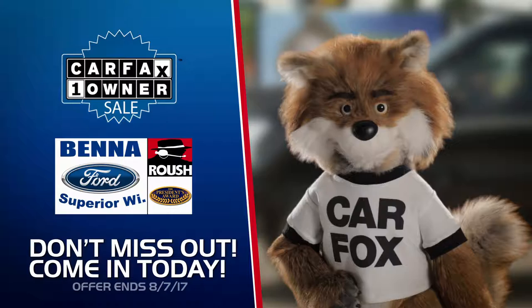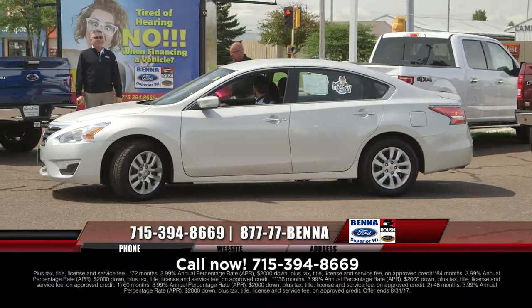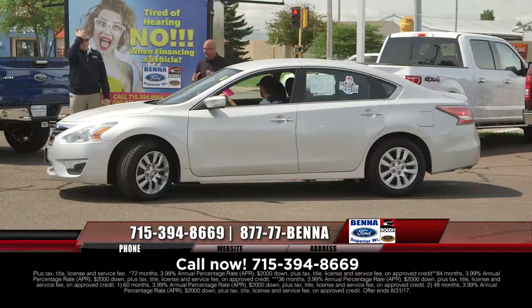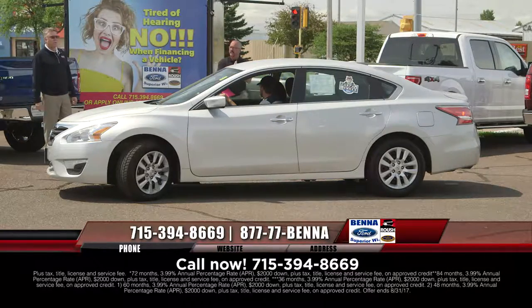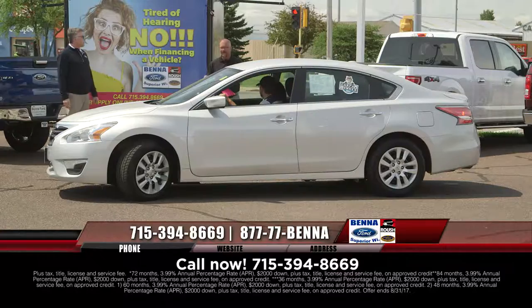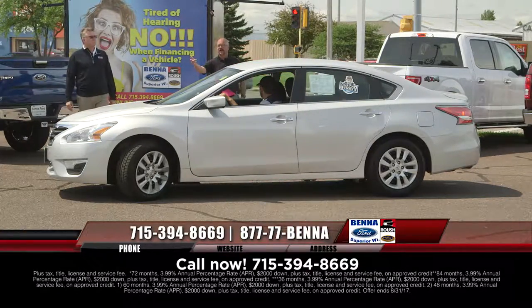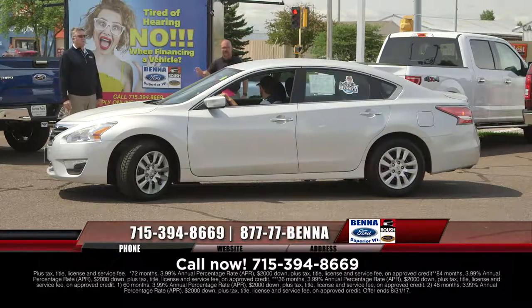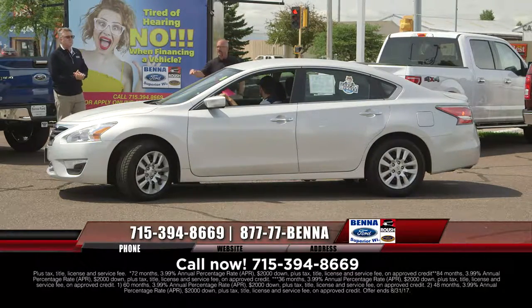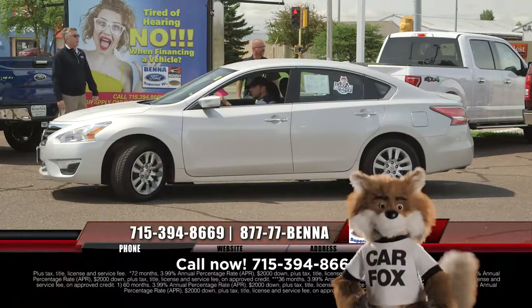Do not miss out on the Carfax one-owner sale at Beneford. If you're looking for a pre-owned vehicle, this is the place to be. When we talk about selection and variety — let's say you really want a Nissan Altima. You know the price is right, you know the payment's right. Here's the 2015 — if this one sells, we have one to replace it. We don't just have one at that price or payment. $14,999, $181 a month.